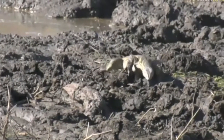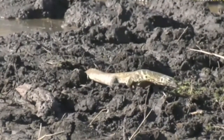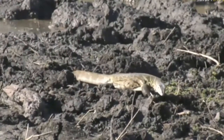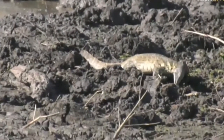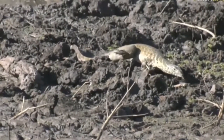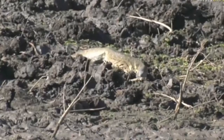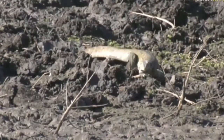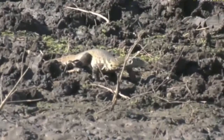Look how it's using its tongue — you can see how it goes over the mud, using its tongue to taste what's going on. It's effectively the same as how mammals use their sense of smell to figure out their surroundings. The monitor lizard uses its tongue to taste and find what's hidden in the mud and whether there's anything it can potentially grab.